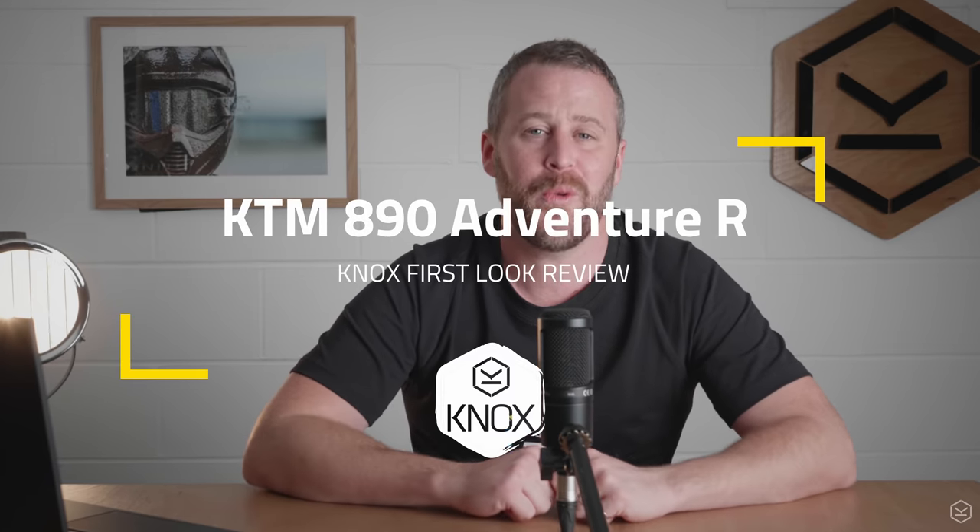Second in line for our coverage of the latest motorcycles for 2021 is our first look review of the KTM 890 Adventure R and 890 Adventure R Rally, just announced last week. A quick note: if you're new to the Knox channel, we're putting out a mixture of content from first look reviews like this, through to motorcycle reviews and the best riding products. Please like and subscribe, but without further ado, let's get into it.